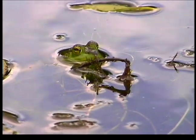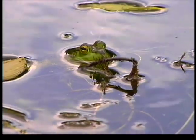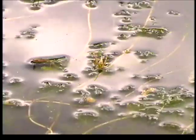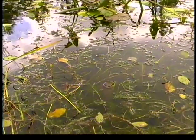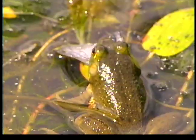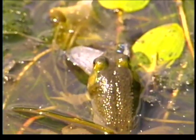Frogs are considered our modern-day canaries in the coal mine — they're our early warning system that something is wrong in the environment. Due to a number of physical and morphological characteristics, they're more susceptible to environmental change and chemical contamination. When there's something wrong with them, it's an indication that there's something wrong in the environment that we should be concerned about. Due to their life history being both in water and on land, they're susceptible to changes in both ecosystems. And because they breathe through their skin, they're more susceptible to toxicants in the environment and the water.